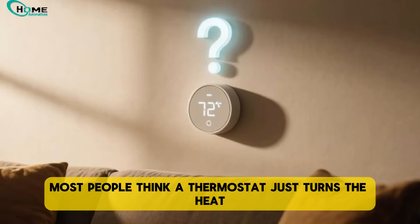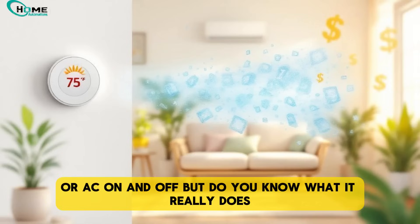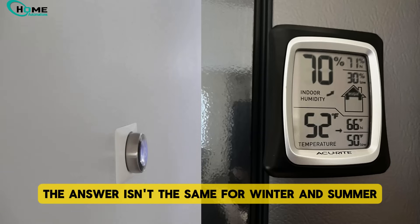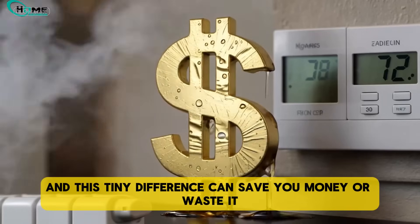Most people think a thermostat just turns the heat or AC on and off. But do you know what it really does when the room gets too cool? The answer isn't the same for winter and summer, and this tiny difference can save you money, or waste it.